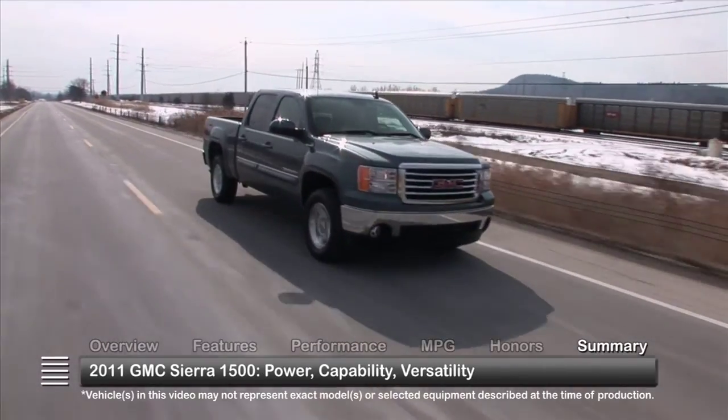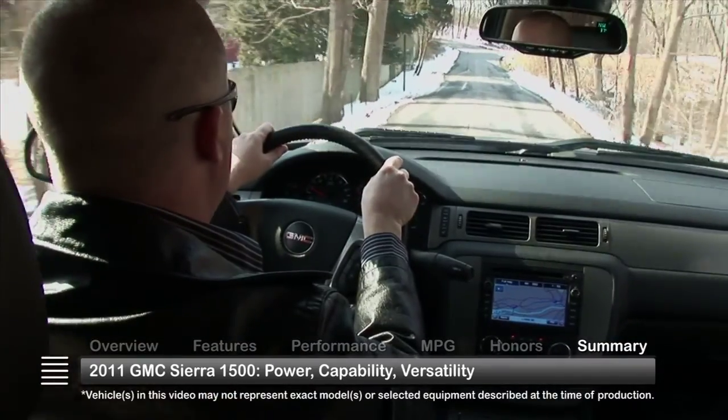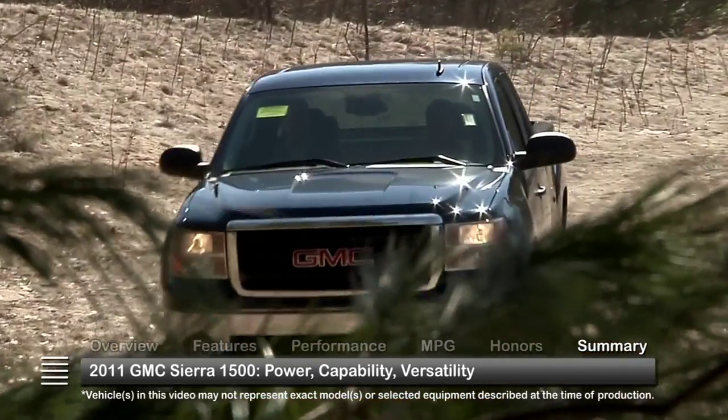With its powerful engine choices and impressive capabilities, the 2011 GMC Sierra 1500 is capable of spending the week at the work site or a weekend in the mountains.